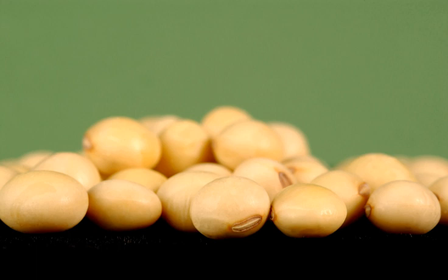Soy protein has been available since 1936 for its functional properties. In that year, organic chemist Percy Lavon Julian designed the world's first plant for the isolation of industrial-grade soy protein called alpha protein. The largest use of industrial-grade protein was, and still is, for paper coatings, in which it serves as a pigment binder.